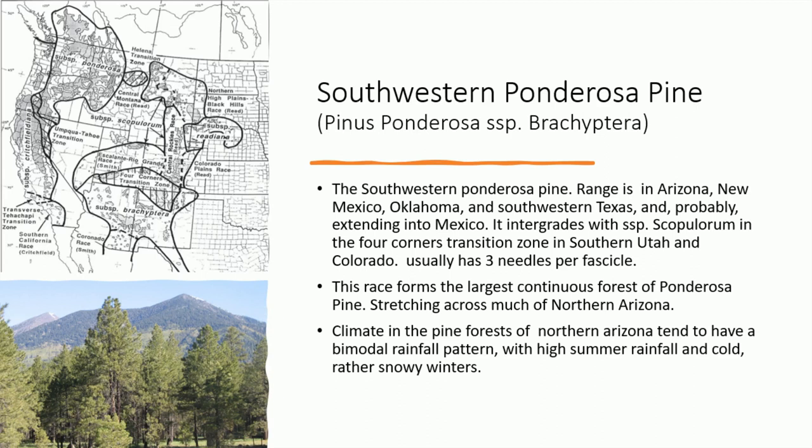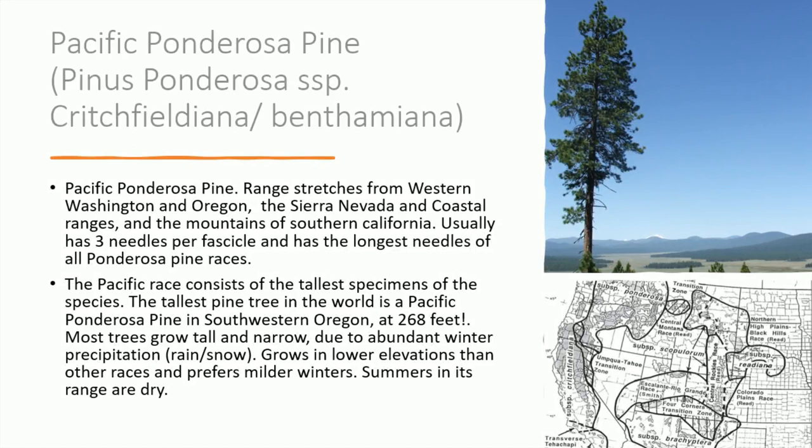The climate in the pine forests of northern Arizona tends to have a bimodal rainfall pattern, with high summer rainfall and cold, rather snowy winters. The Pacific ponderosa pine's range stretches from western Washington and Oregon, the Sierra Nevada and coastal ranges, and south to the mountains of southern California. It tends to have three needles per fascicle and has the longest needles of all ponderosa pine races. The Pacific race consists of the tallest specimens of the species — the tallest pine tree in the world is a Pacific ponderosa pine in southwestern Oregon, at 268 feet. Most trees grow tall and narrow due to abundant winter precipitation. It grows in lower elevations than other races, prefers milder winters, and summers in its range are dry.